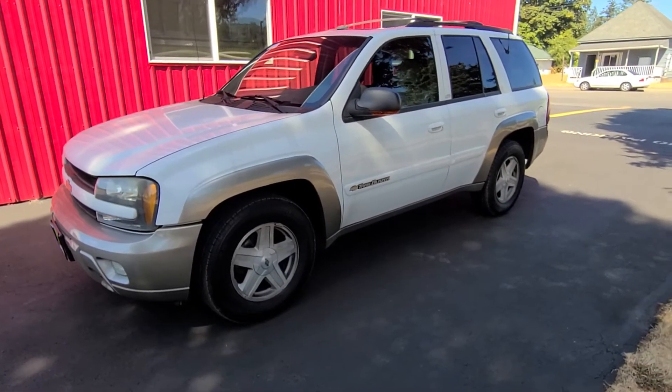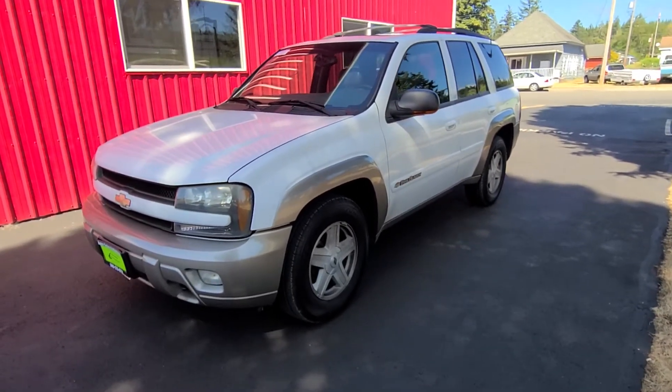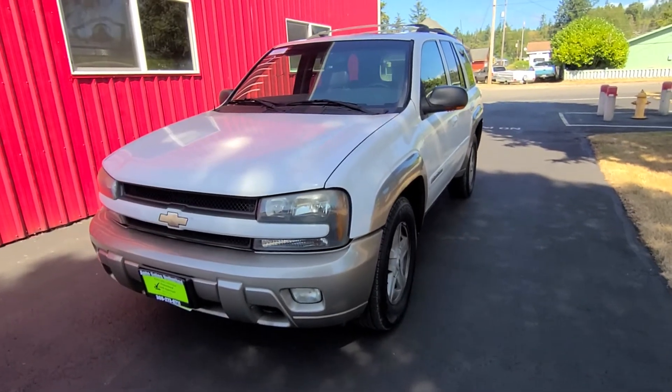I'm going to do a walk-around and start up this vehicle. Keep in mind we also have a parking lot sale the 4th, 5th, and 6th — bunch of stuff, make offers, it's going to be a yard sale style. Come out and take a look. There's going to be more information on that on our website.